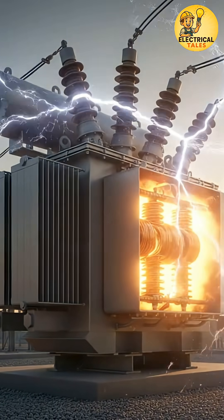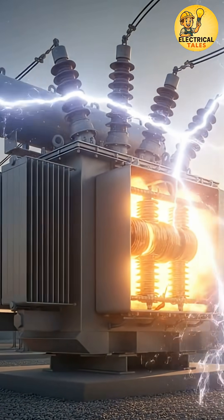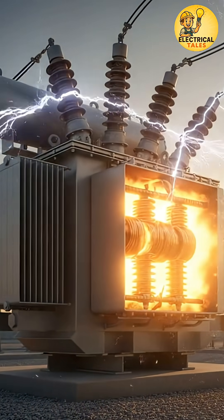Every transformer hums with power, but have you ever wondered what keeps it cool and alive inside? It's not magic, it's transformer oil.